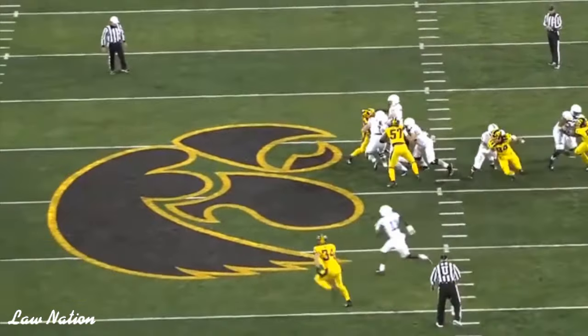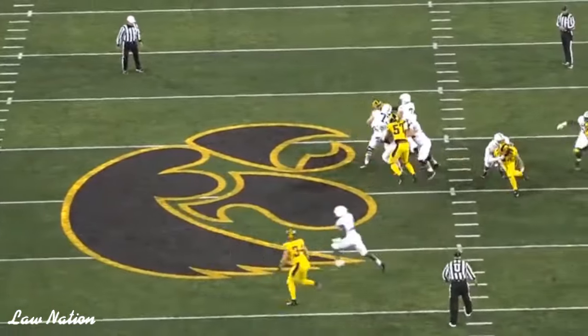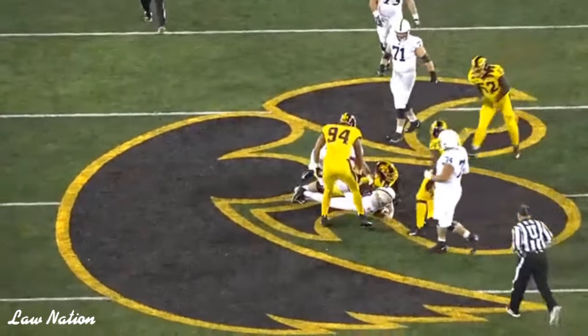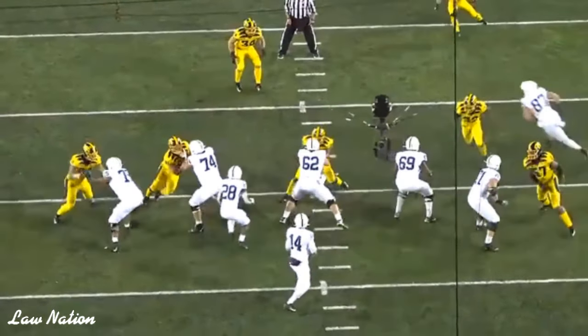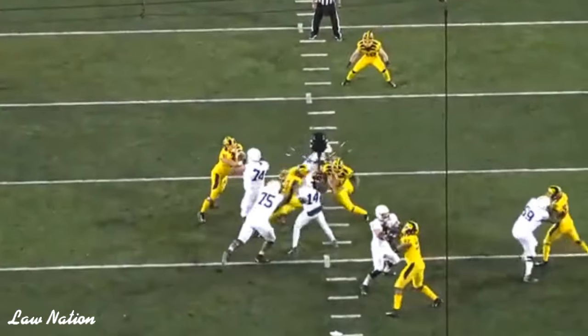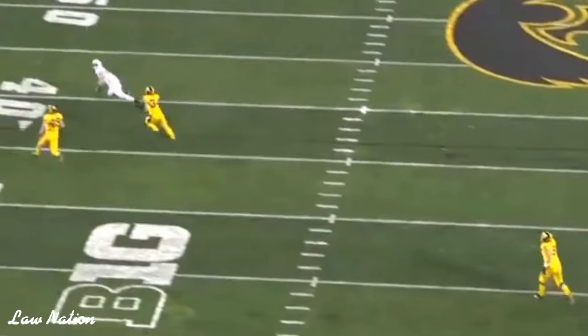He has strong strength, gets off the line pretty smoothly. The problem is he has a high pad level. Nevertheless, he does have the ability to get upfield using his strength. He's not the fastest guy, but he can generate pressure — though he can't always get off to the edge without his bend.